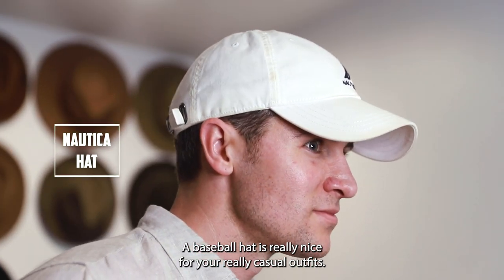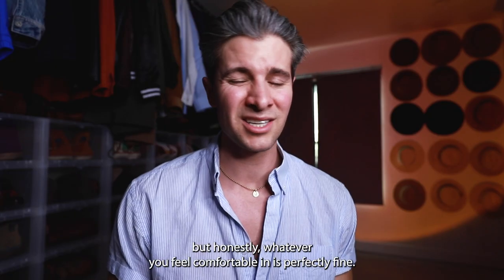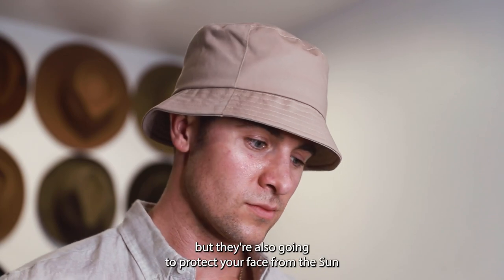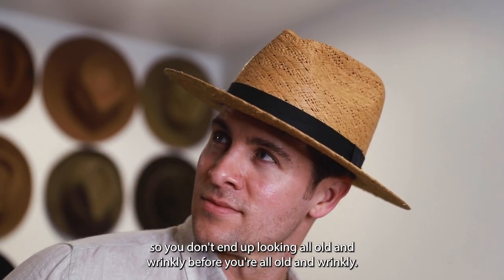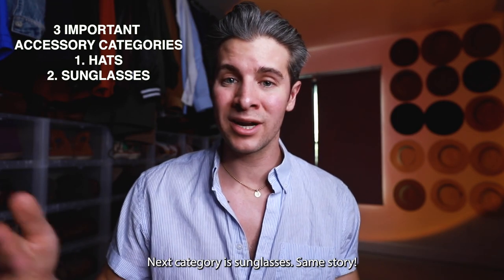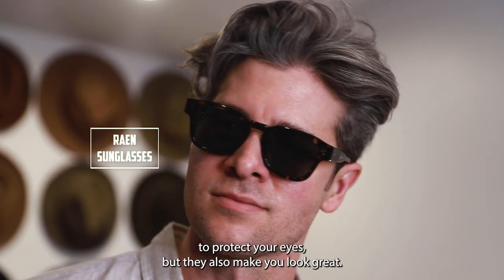Hats: a straw wide brim is excellent, a baseball hat is really nice for your really casual outfits, and you could do a bucket hat for your kind of beachy outfits. Honestly, whatever you feel comfortable in is perfectly fine. These are great because they're gonna add style but they're also gonna protect your face from the sun so you don't end up looking all old and wrinkly before you're all old and wrinkly.